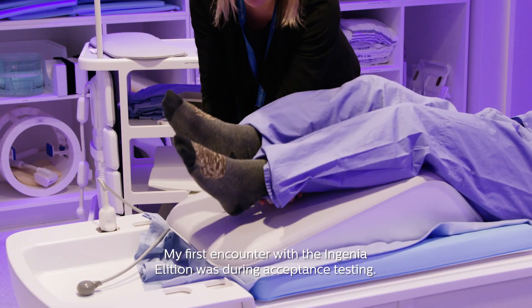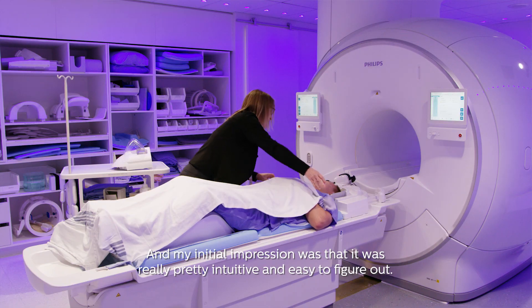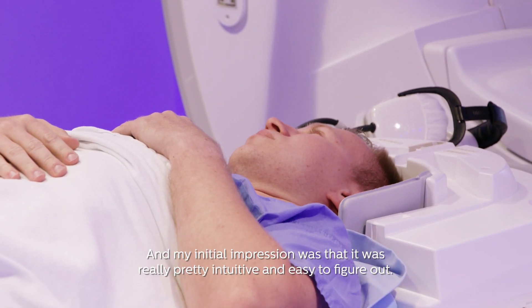My first encounter with the Ingenia Alition was during acceptance testing, and it was my initial impression that it was really pretty intuitive and easy to figure out.